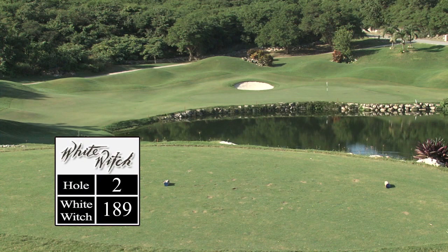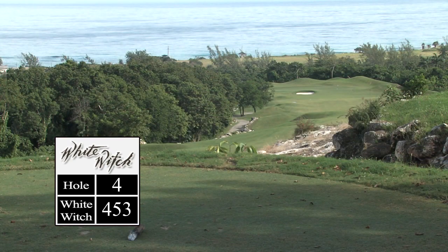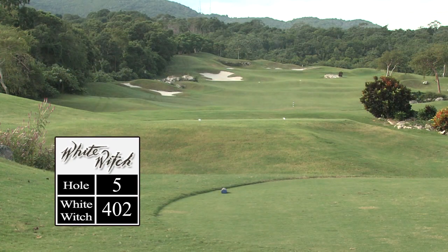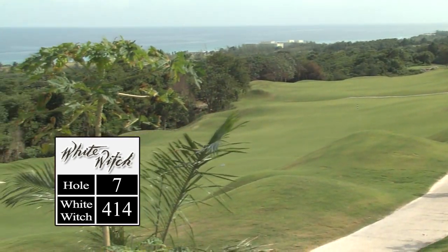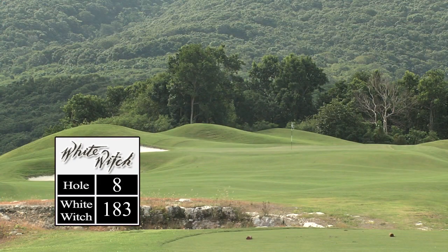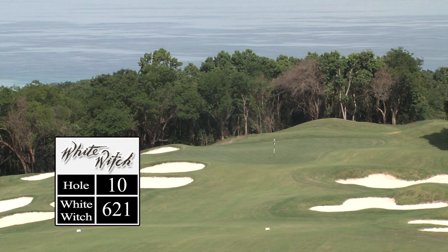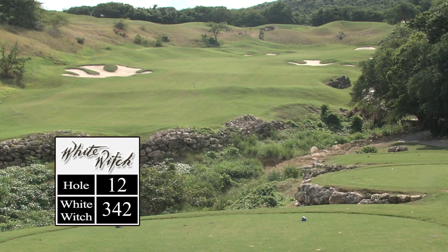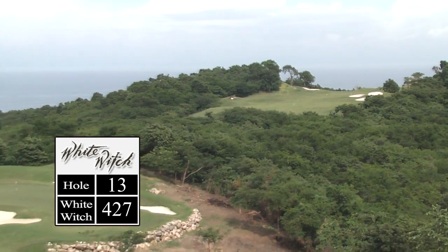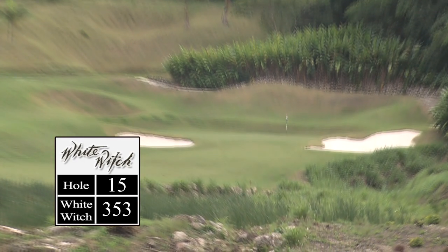One of the true tests of a great course is: are all the holes the same, or do they stand on their own? Here at White Witch, when you walk off the course after playing the full 18, you can remember every hole. That's because they are so distinct — no two are alike, and each gives you unmatched visual appeal overall, with greens receptive to your approach shots. And while the terrain looks a little wild and rugged, it's easily tamed with a solid shot. You can score at the White Witch.